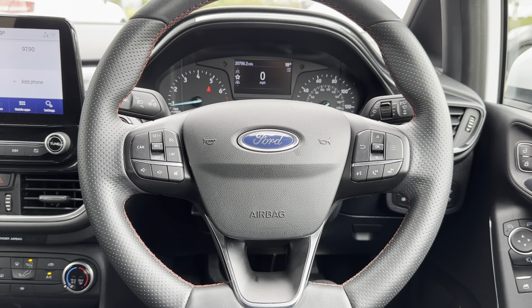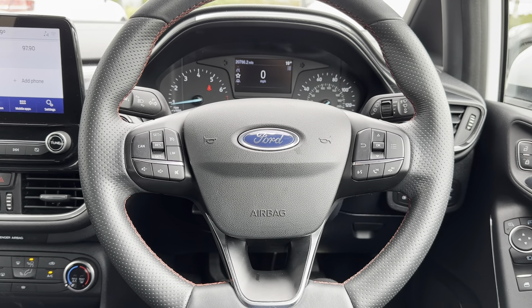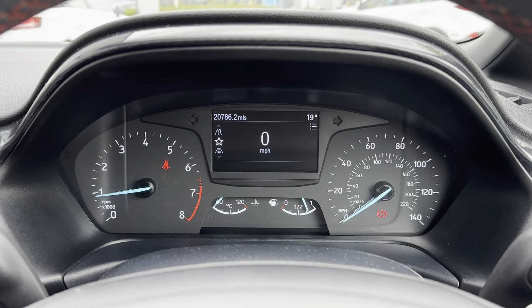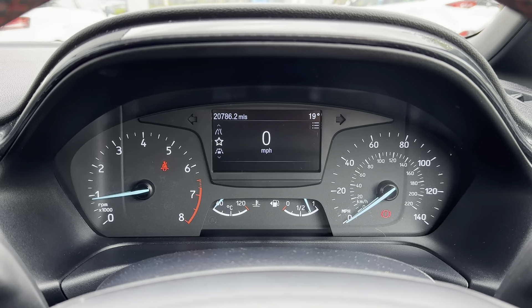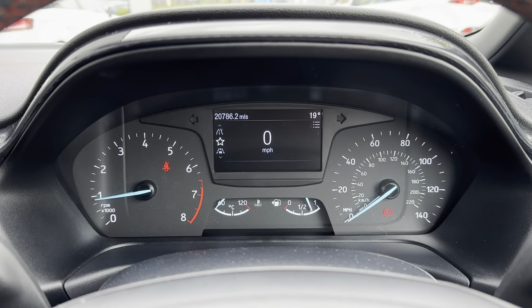Taking you around to the boot space now, as you can see there's lots of space available, making it ideal for transporting larger objects such as luggage when going on a weekend away, or even items such as prams and shopping. If you need any extra room, you can fold your rear seats forward to create an extended boot.